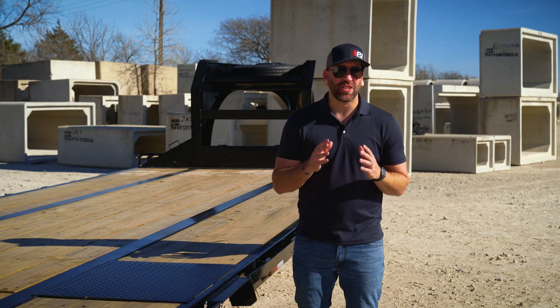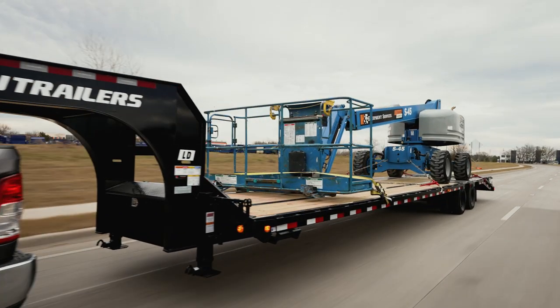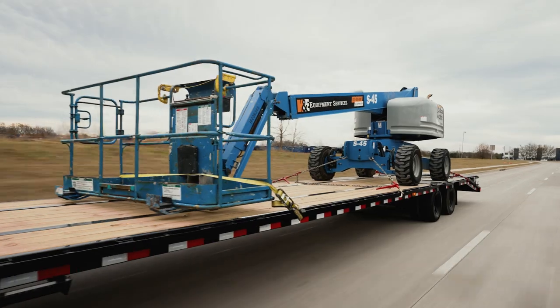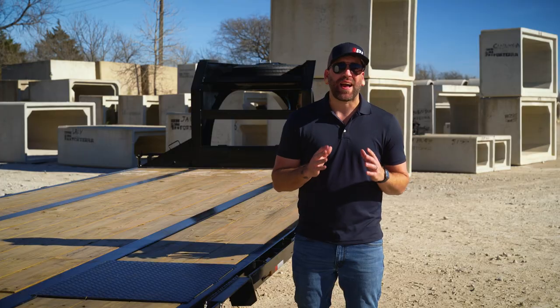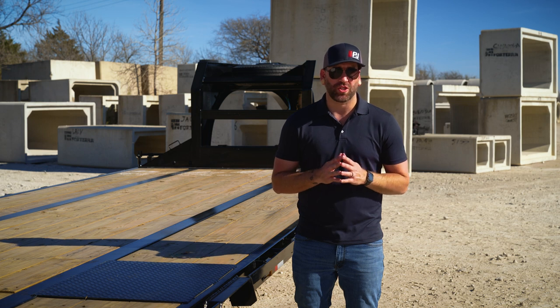Industry testing shows that this new design provides up to a 60% reduction in twist compared to non-torsion tube trailer frames, providing a much more stable platform. The twist guard comes standard on all LD models 30 feet and longer, but can be added to shorter length models as needed.